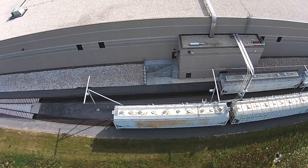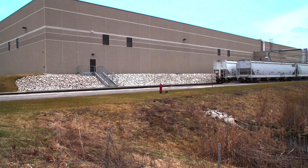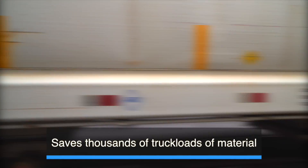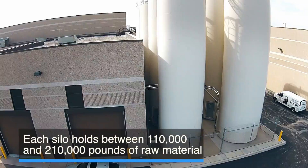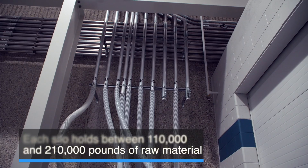Gateway Plastics receives raw plastics materials, commonly known as resin, in bulk rail cars. This transportation method saves thousands of truckloads of material from being hauled across the nation's roadways. The resin is then delivered to large silos for further distribution. Each silo holds between 110,000 and 210,000 pounds of raw material.